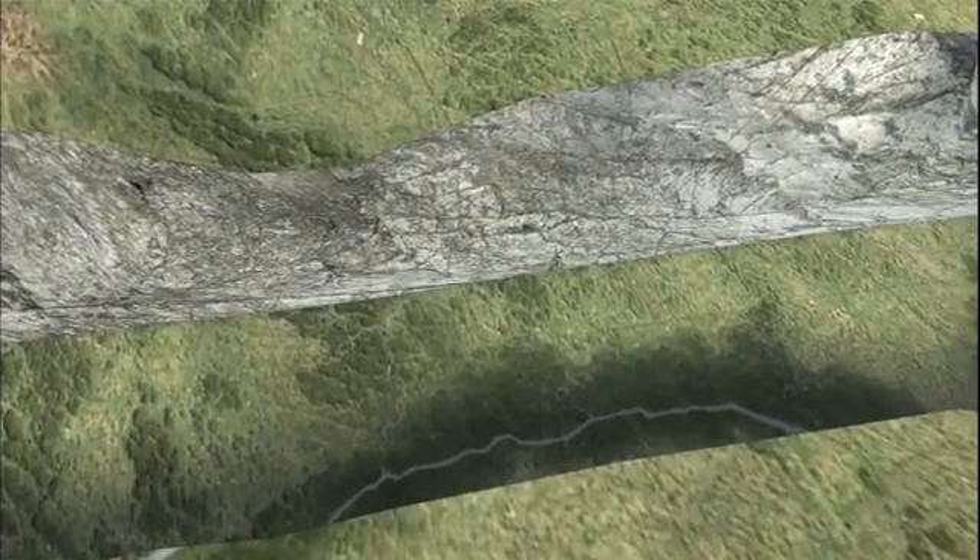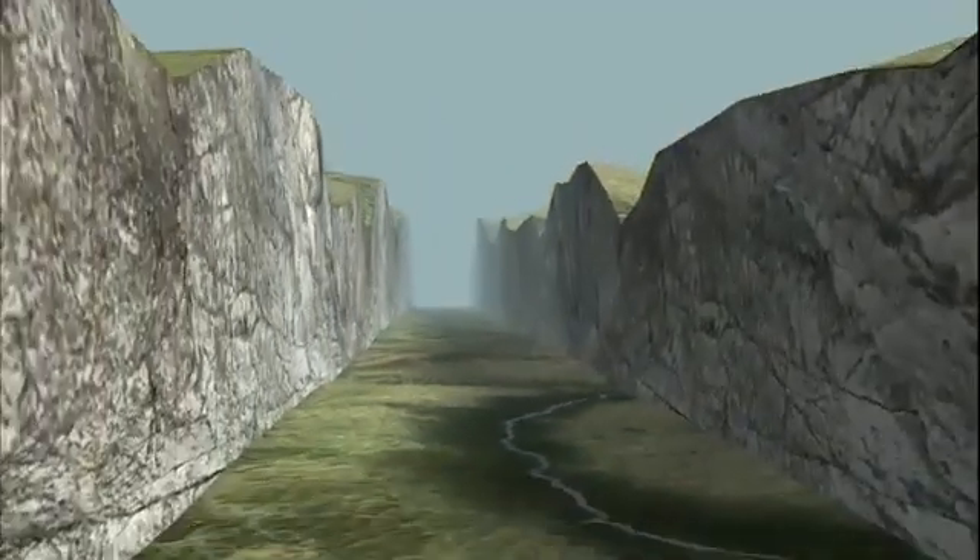Whitney hypothesized that instead of being carved by glaciers, this was a fault-bounded valley, with the valley walls being faults down which the block between the valley walls has dropped. In Whitney's theory, the flat valley floor would be the top of the down-dropped block.